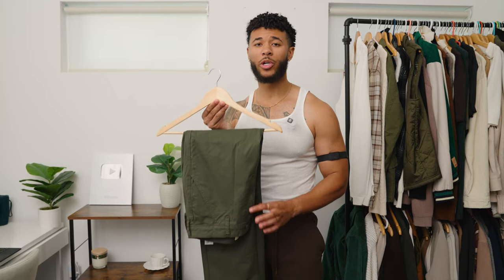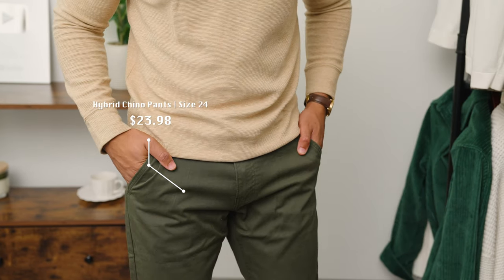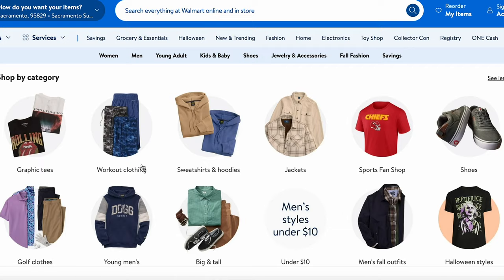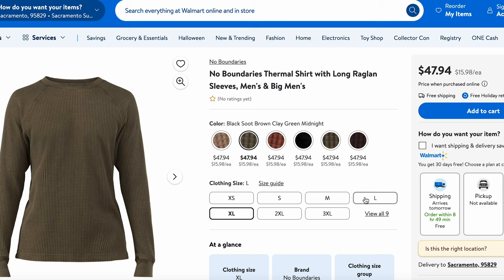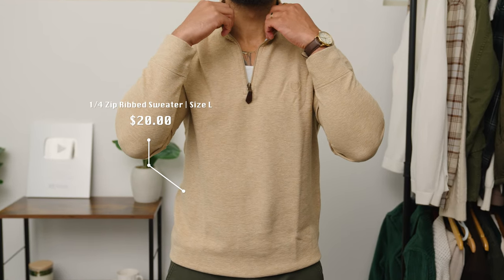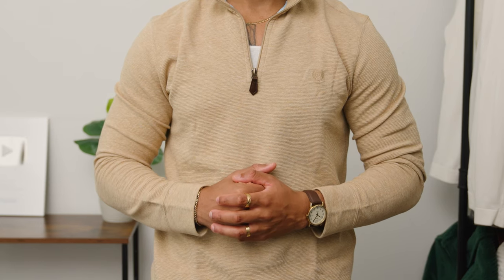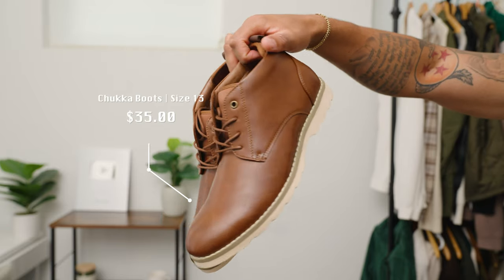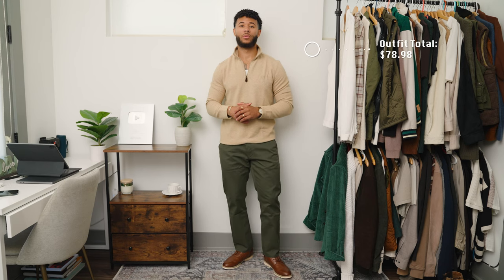Starting off with outfit number one, we're gonna go with these green chino pants. I really love the texture and the color on them — they're perfect for the fall season, and I got these from Walmart online. They have amazing, affordable choices on there that help you create your own style. For our top, we're gonna do this super comfortable tan quarter zip. If you look at the detail on this quarter zip, you'll see the texture in it, and texture is super important for the fall season. And to finish off outfit number one, I'm gonna put on these brown chukka boots.